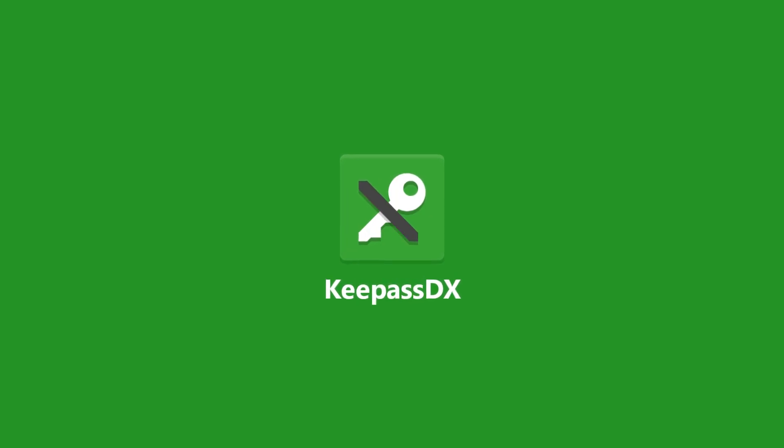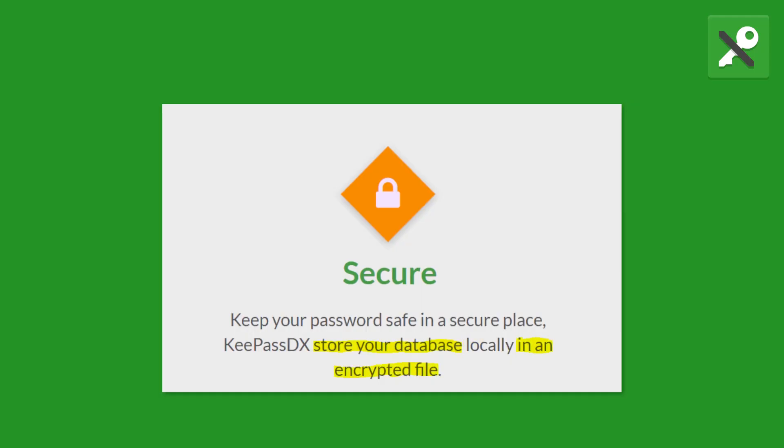KeePassDX is a simple-to-use password manager which stores account details — for example from Tutanota — locally on your phone using the latest encryption algorithms. It also supports autofill and has a password generator built in.